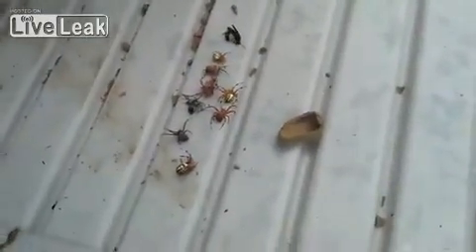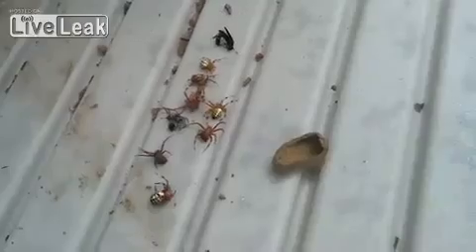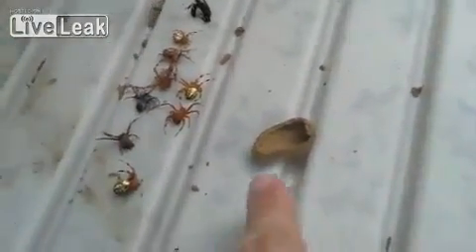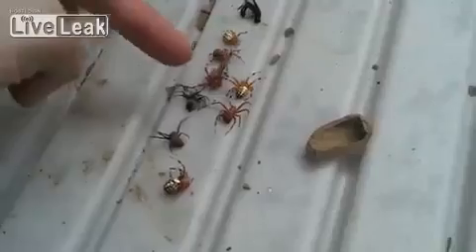There are mud daubers that have been building nests in my daughter's playhouse. I broke one compartment open and all these spiders came out. You can see the wasp still twitching a little bit — one, two, three, four, five, six, seven, eight spiders.